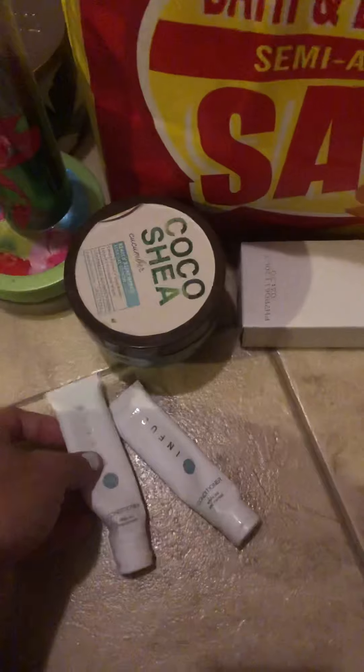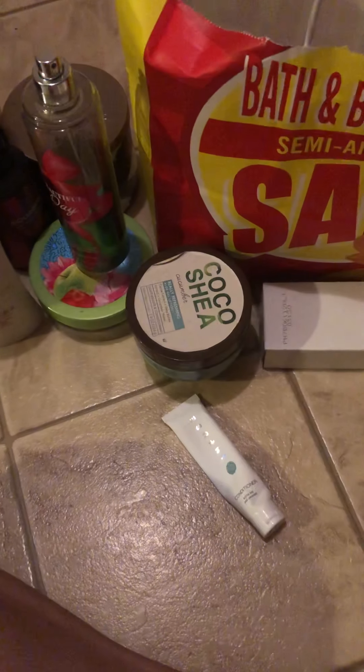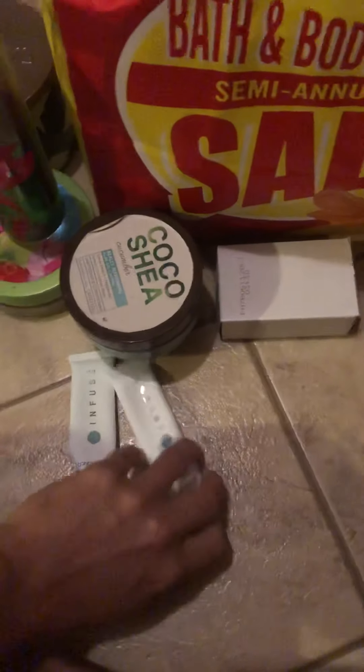I finished up two conditioners from Infuse — I got these from the hotel when we were on vacation in Tennessee. The conditioners are really nice; they have kind of a beachy scent. But I hated the shampoos, so that's why I only used up the conditioners.